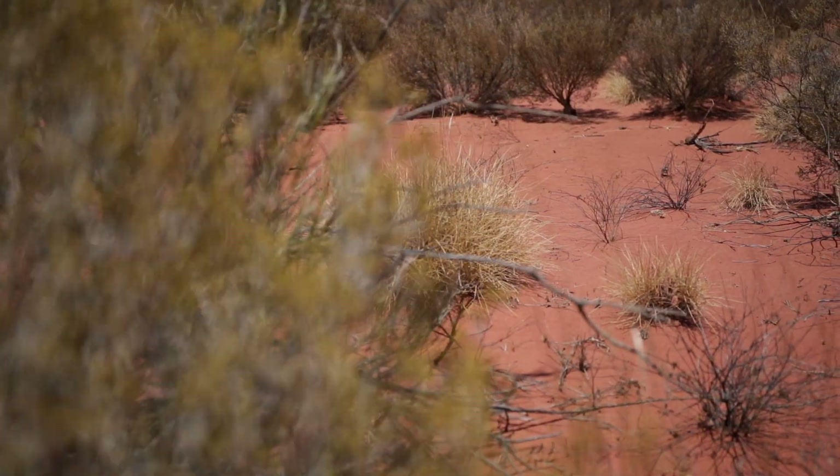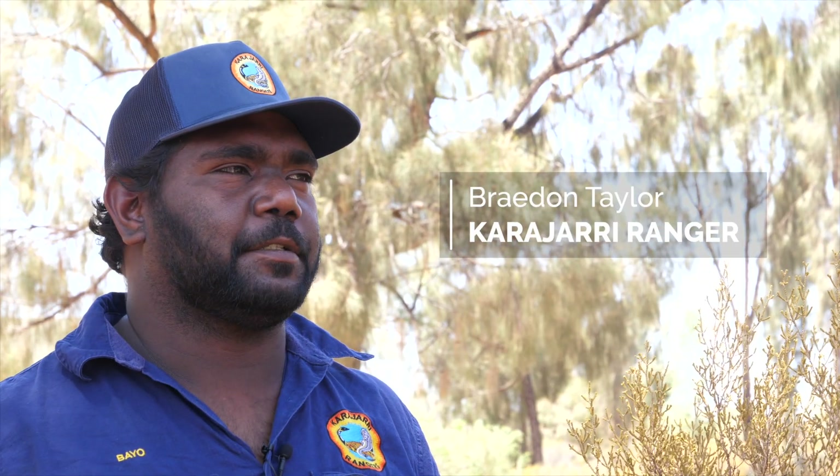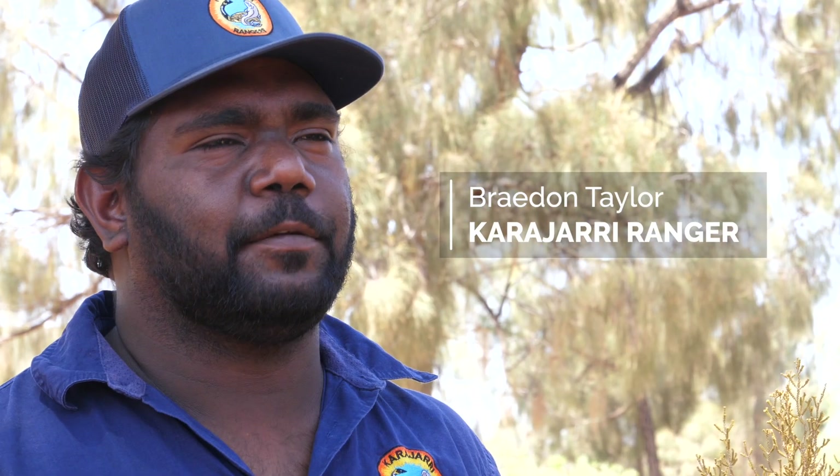We've done hundreds of two hectare plots, looking for mainly bilbies and other animals. Within the areas we look for scats, burrows, tracks and record anything that we find.